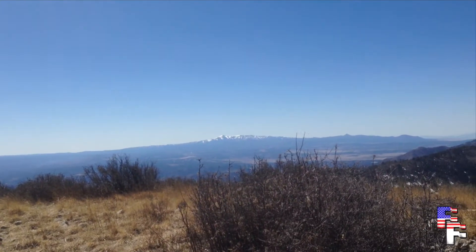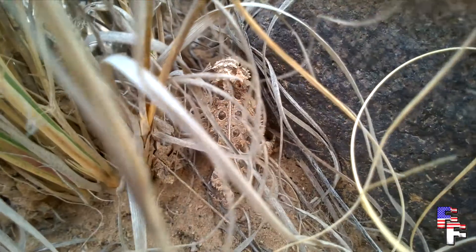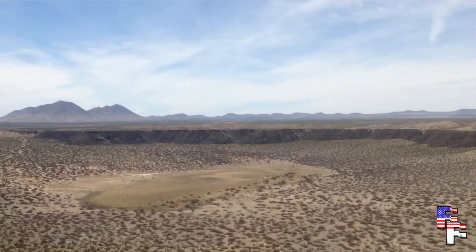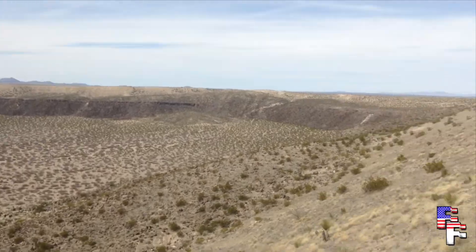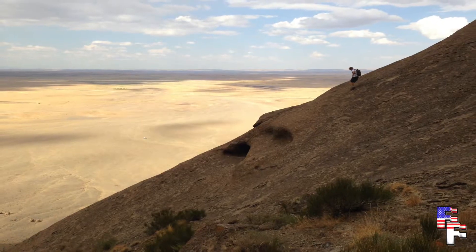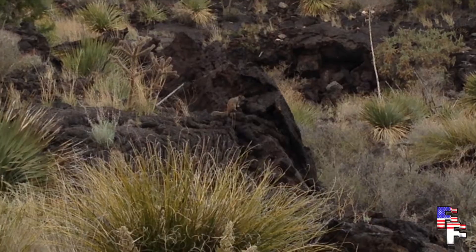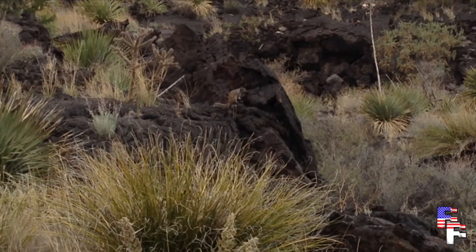Hello again, and welcome to another exciting edition of Freedom Footage. I bet you thought New Mexico was just some hole in the desert. Well, you were mostly wrong. Today we will take a look at some big-ass mammals hanging out in the mountainous areas of New Mexico.